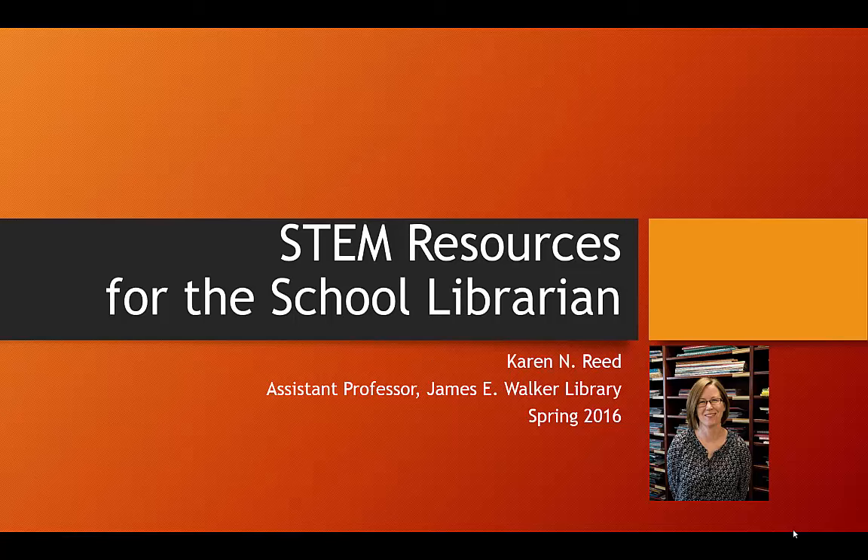This week my name is Karen Reed and I work at Walker Library. I manage the curriculum collection and I'm also the education librarian for all of the College of Education programs. Before coming to MTSU I was a middle school librarian, so I'm very familiar with K-12 as well as the special demands put on school librarians.